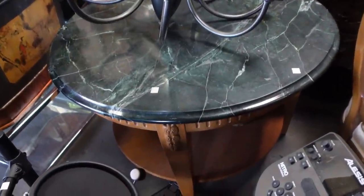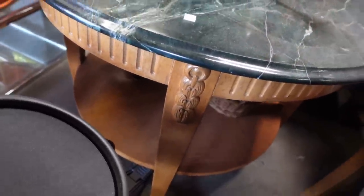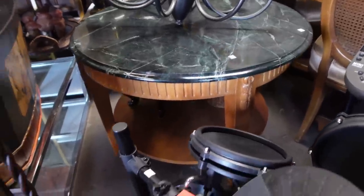That table is stunning — $650. It looks like it's a solid wood construction. Look at the details. You could even switch out with a marble top if it's not the color that you love, but that table is stunning.